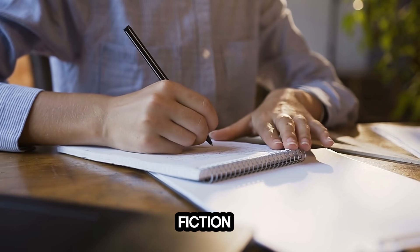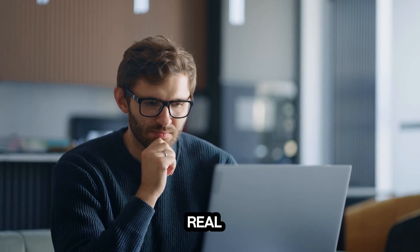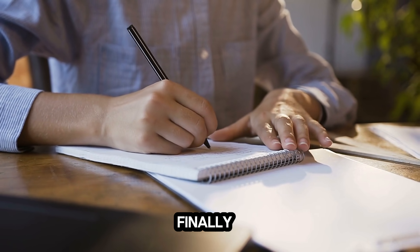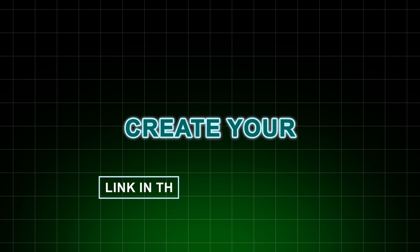Whether you're writing fiction, nonfiction, or textbooks, your ideas deserve to become real without stress or confusion. If you've been waiting for a sign to finally write your book, this is it. Get started now. Create your book today.